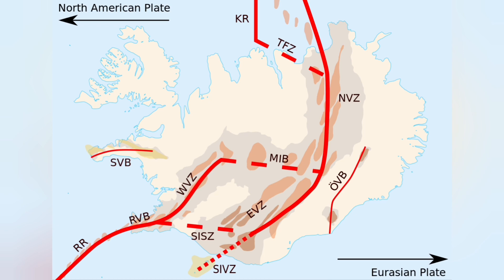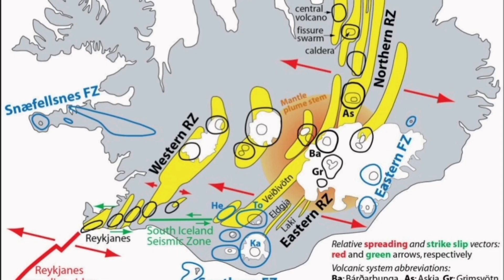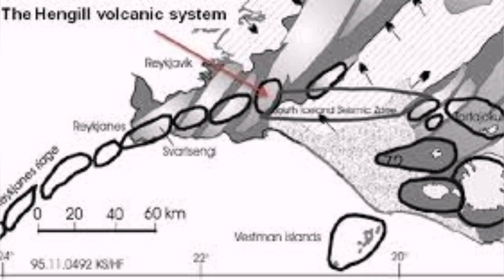It's called the Hrapar micro plate. This is where we have no earthquakes, no volcanism, and no tremors of any kind that can actually threaten life. This is in the central parts of Iceland where the western volcanic zone and the southern volcanic zone come in contact.